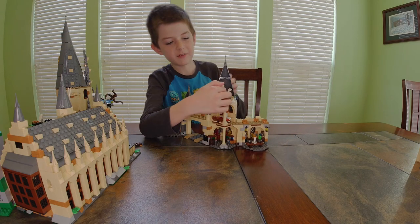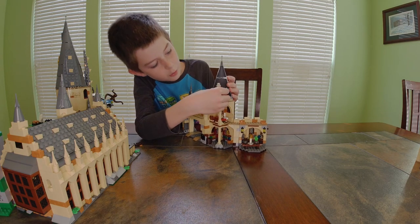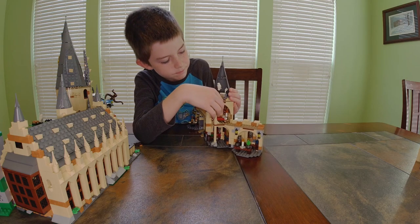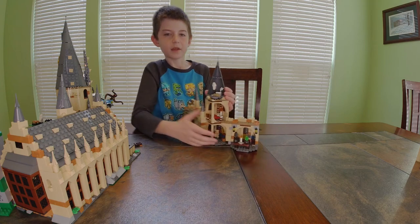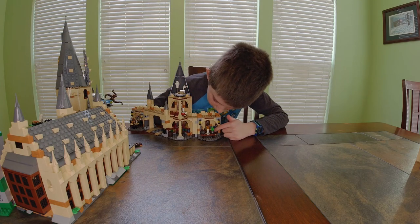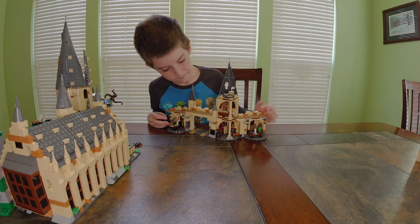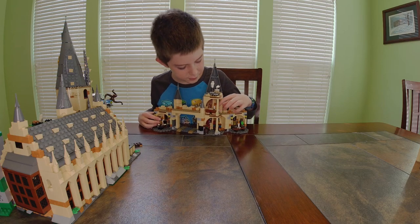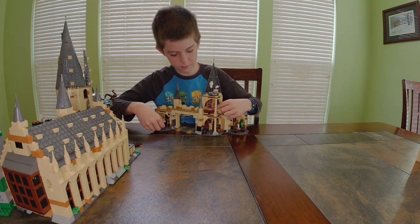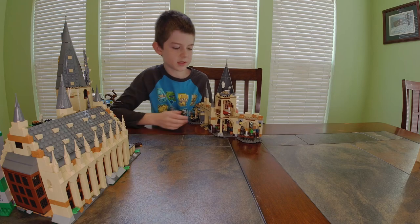Right here we have Hedwig and a mouse — this is Ron's mouse, I have it up here for company for Hedwig. Down here we have some potions and two pictures of people I have no idea about. Then we have two beds — one for Harry, one for Ron — a candle, and the Gryffindor sign.